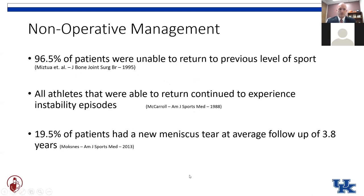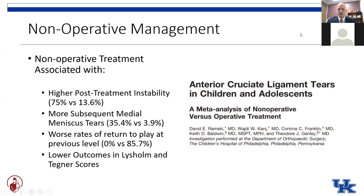More typical of the types of results we see with non-operative management is an overwhelming majority of patients unable to return to their previous level of sports, and if they do, they continue to have instability episodes with a significant rate of further damage to the meniscus and cartilage. A meta-analysis out of Philadelphia showed a significantly higher rate of post-treatment instability — almost a 10 times rate of subsequent meniscus tears — with horrible rates of return to play and lower patient-reported outcomes.